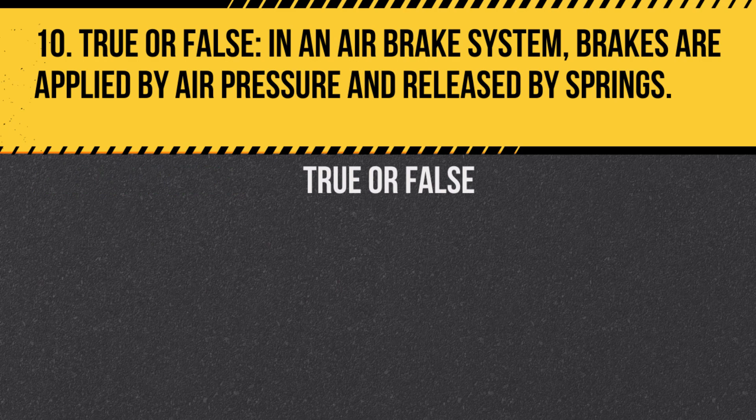Question 10. True or false? In an air brake system, brakes are applied by air pressure and released by springs. Answer: True. When air pressure is applied, the brakes engage, and when it's released, springs pull the brakes away.